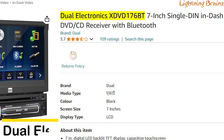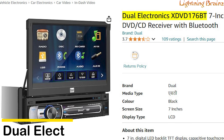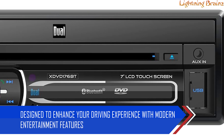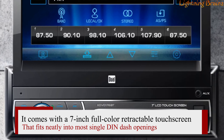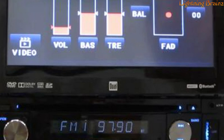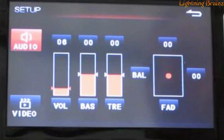Number 6: Dual Electronics XDVD 176BT. The Dual Electronics XDVD 176BT flip-out screen single DIN car stereo is a versatile multimedia receiver designed to enhance your driving experience with modern entertainment features. It comes with a 7-inch full-color retractable touchscreen that fits neatly into most single DIN dash openings, making it a great choice for those looking to upgrade their factory stereo. The device supports CD and DVD playback, and the receiver is equipped with Bluetooth, enabling hands-free calling and wireless music streaming from your smartphone.